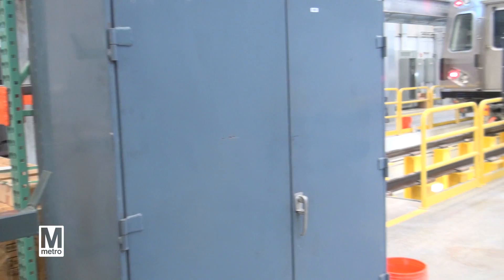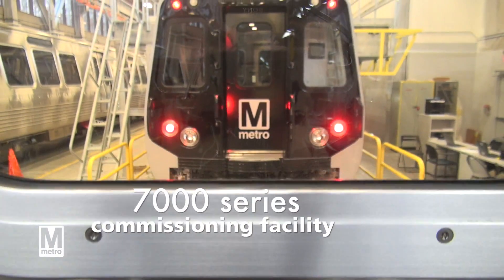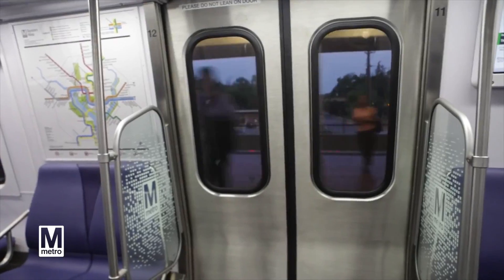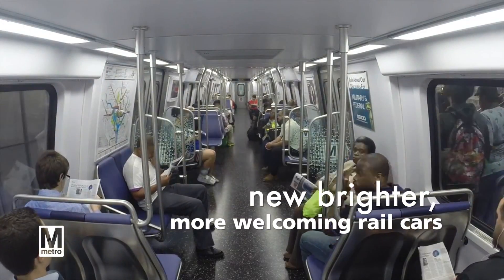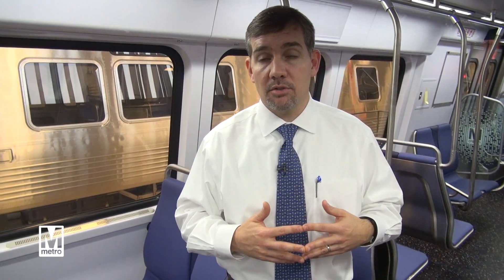This is our 7000 series commissioning facility where we will commission all 748 rail cars to be delivered. The biggest improvement is just the lighting — how bright it is, it feels much more welcoming. There is no doubt that this will become our most reliable series in the fleet.